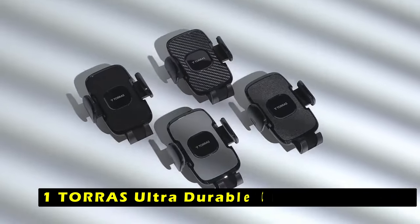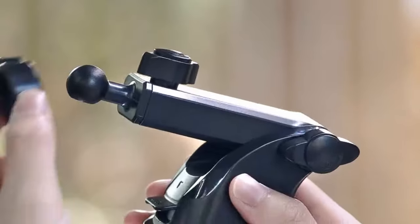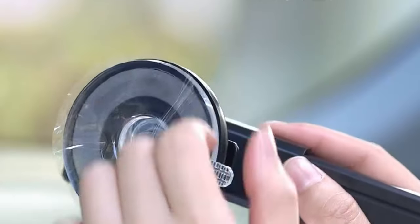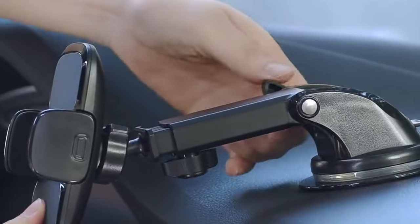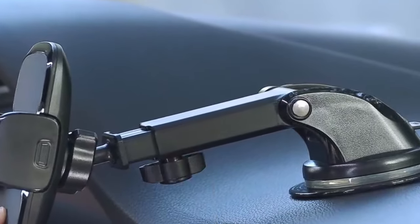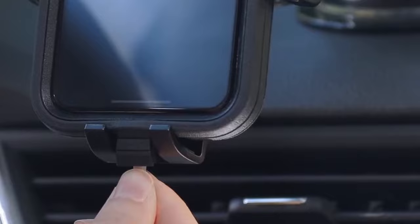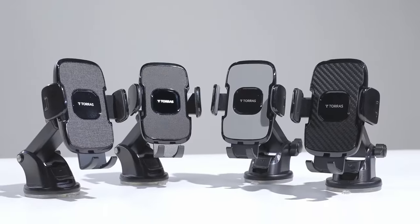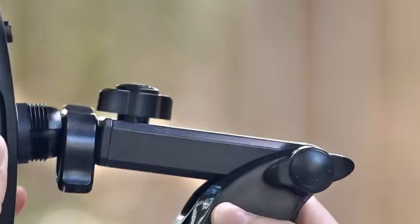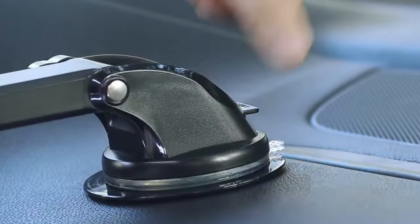At number 1 is Tora's Ultra Durable Cell Phone Holder. The Tora's Ultra Durable Cell Phone Holder is a versatile and reliable car mount designed to securely hold your iPhone 16 series or other compatible devices. Its sturdy construction and strong suction cup ensure a stable and secure grip even in challenging driving conditions. You can choose to mount it on your dashboard, windshield, air vent, or even at home. The holder accommodates a wide range of phone cases, including thick cases, battery cases, and ring cases. Its adjustable arms provide a secure grip, and the easy-to-use release button allows for quick and convenient access to your device.